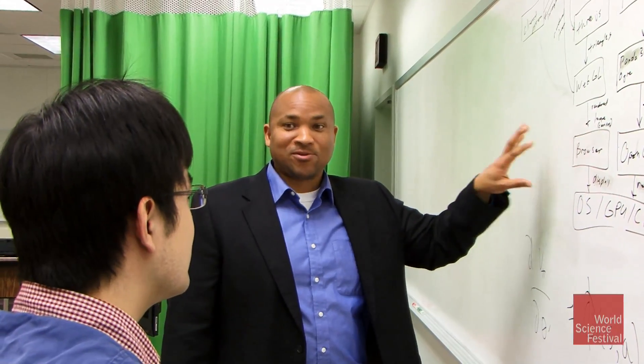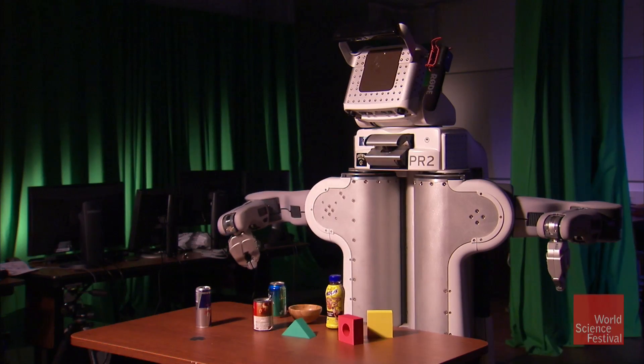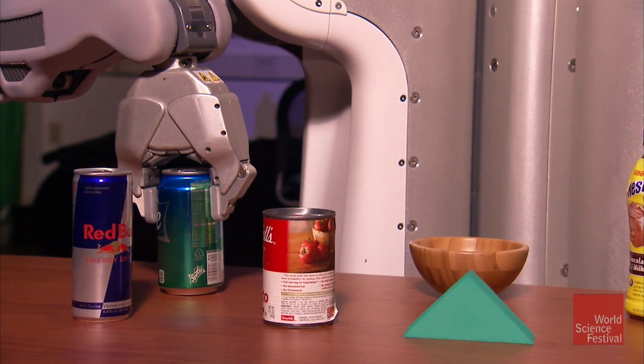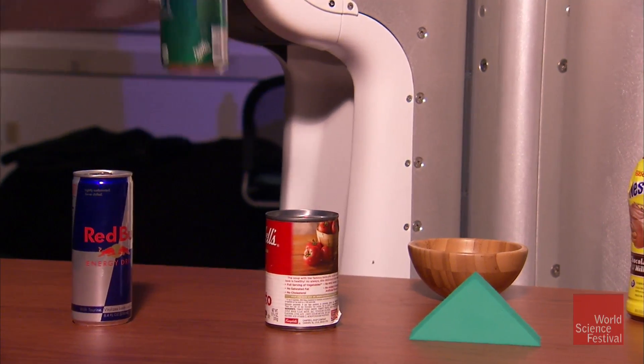Chad Jenkins of Brown University explains that useful robots must be able to sense, plan, and act. We have to have robots that can sense and perceive the world, that can make decisions that will lead them to a goal, and then be able to act in a way that's going to perform that plan.